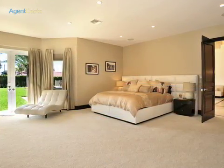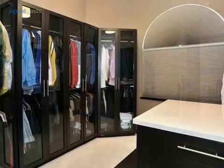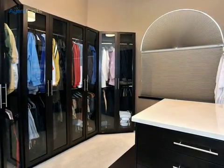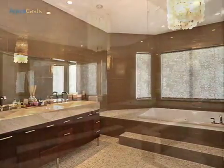Wake up to a world of serene luxury, exquisite surroundings, and flawless design in this master ensuite, boasting three impeccable walk-in dressing rooms with extensive built-in furniture.